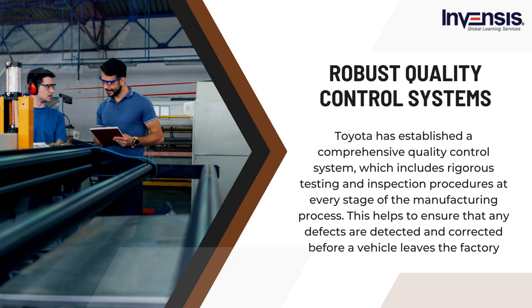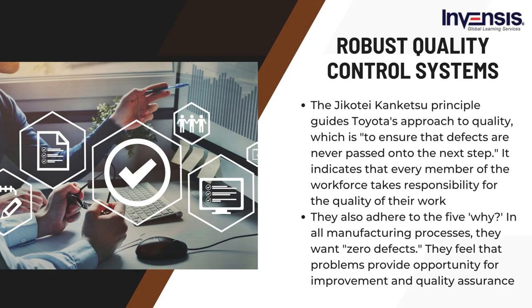Fourth, Toyota has robust quality control systems. Toyota has established a comprehensive quality control system, which includes rigorous testing and inspection procedures at every stage of the manufacturing process. This helps to ensure that any defects are detected and corrected before a vehicle leaves the factory. The Jidoka principle guides Toyota's approach to quality — ensuring that defects are never passed on to the next step — meaning every member of the workforce takes responsibility for the quality of their work. Anyone, even plant staff, can raise an alarm and halt production if they detect a problem, ensuring quality consistency at each level of each procedure.